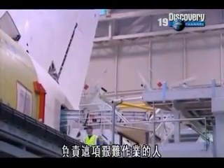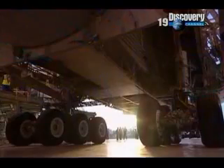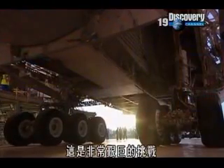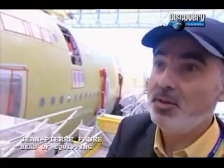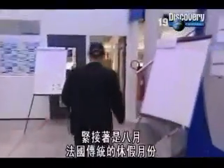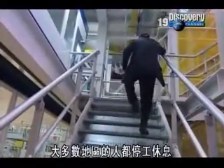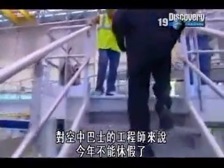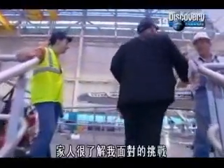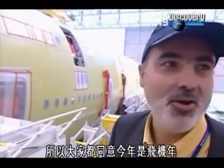The man in charge of this tricky phase is fully aware there's an awful lot of work to do by the end of October. It's a very difficult challenge because it's a prototype, so it's very difficult to meet our deadline. Coming up is August, the traditional holiday month in France, when most of the country shuts down. For Airbus engineers, there will be no holiday. My family are very aware of this personal challenge, so everybody in the family is okay to say, okay, this year, it's the aircraft year.